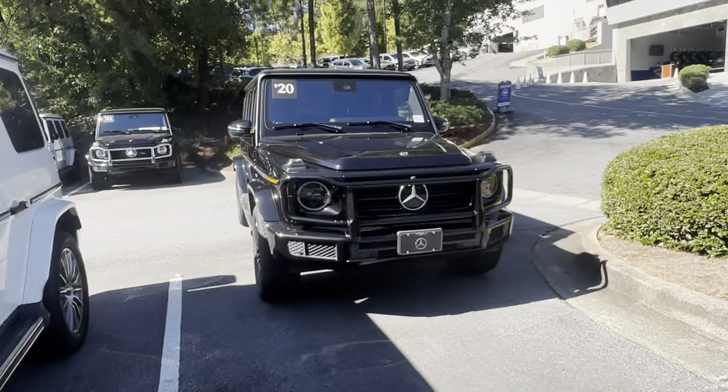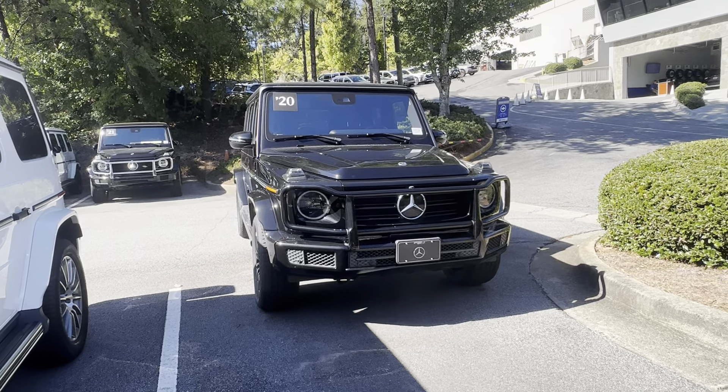Hi, this is Ryan Lane over at RBM Atlanta. I spoke with Brad and he said you were looking for a detailed look at this G550 we have here. So I'm going to do a quick walk-around video, and if I see any kind of imperfections I'll definitely point them out. We'll go around the exterior and then move to the inside.